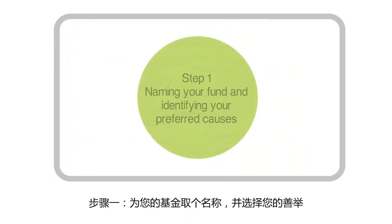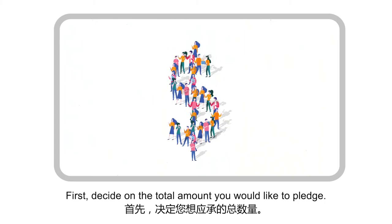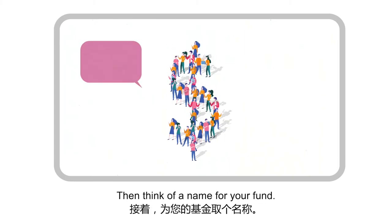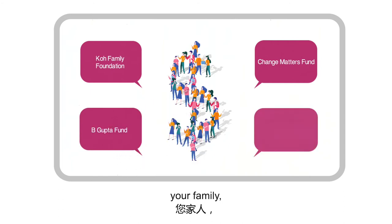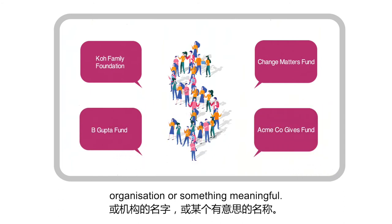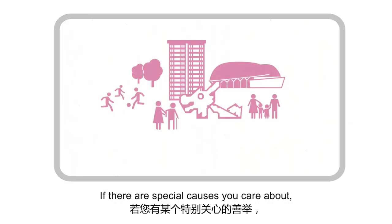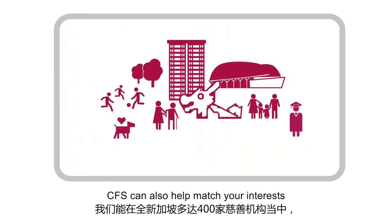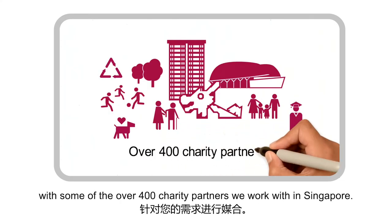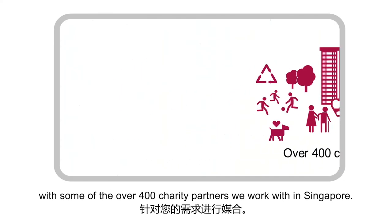Step 1: Naming your fund and identifying your preferred causes. First, decide on the total amount you would like to pledge. Then think of a name for your fund — it can be named after yourself, your family, your organisation, or something meaningful. If there are special causes you care about, let us know. CFS can also help match your interests with some of the over 400 charity partners we work with in Singapore.